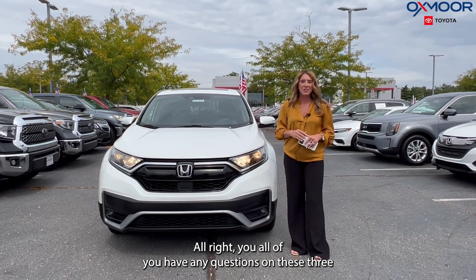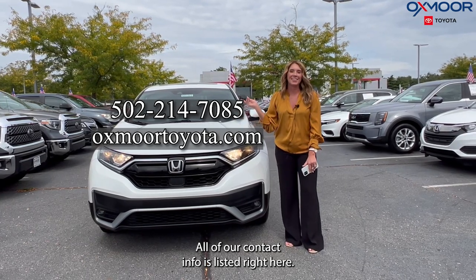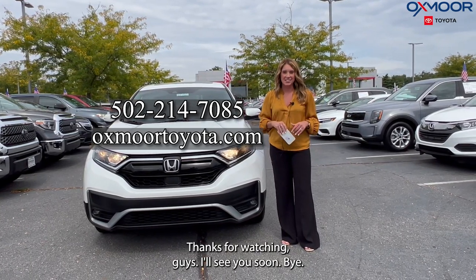If you have any questions on these three Hondas, let us know. All of our contact info is listed right here. Thanks for watching, I'll see you soon. Bye!